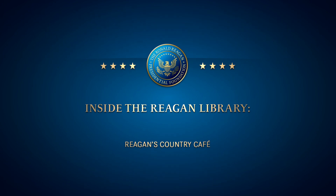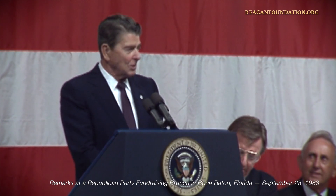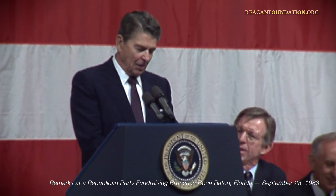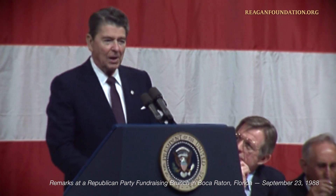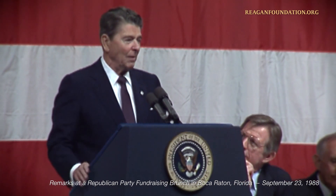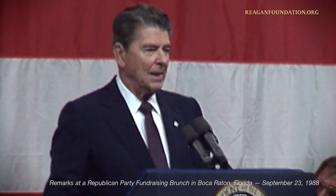Well, thank you all very much. I have to say that since I'm a before-lunch speaker instead of an after-lunch, I can't tell that story about the fellow in the Colosseum in Rome who, when the hungry lions came charging out upon them, stood up and said a few quiet words and the lions laid down.